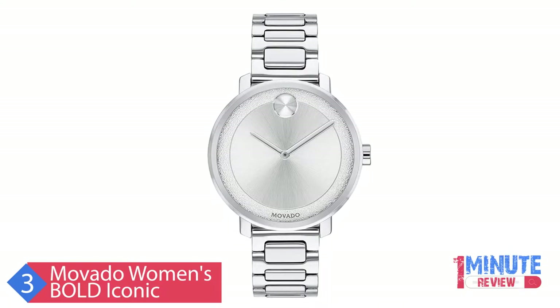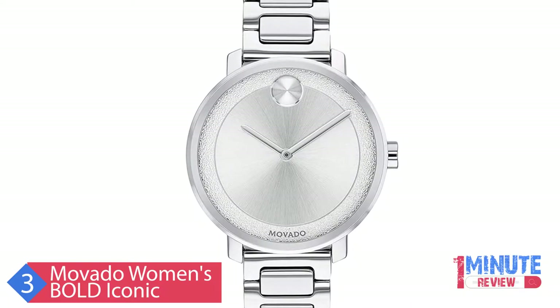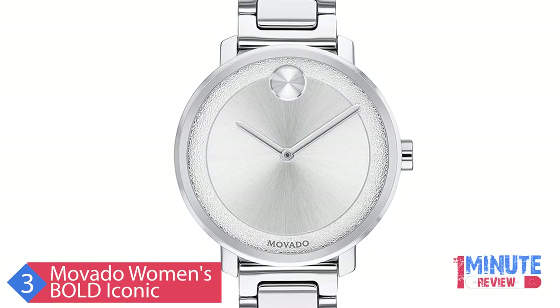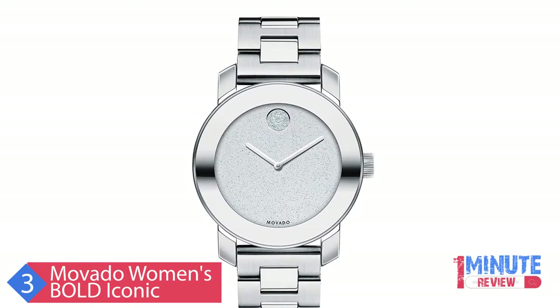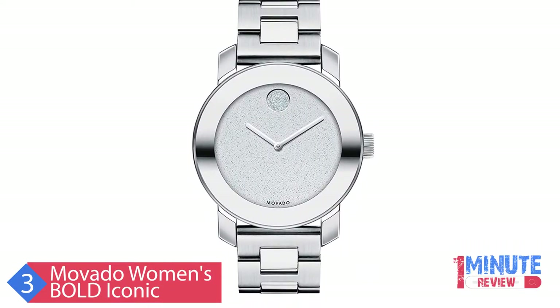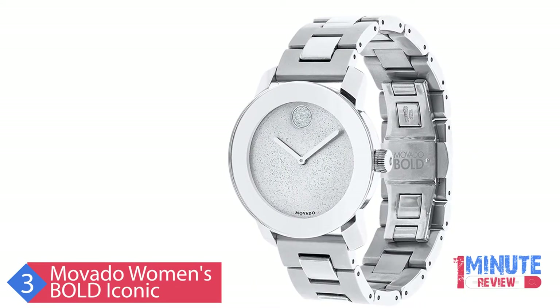The K1 mineral crystal is more shatter-resistant than sapphire crystal and more scratch-resistant than regular mineral crystal. The Swiss quartz movement ensures the watch is accurate, reliable, and requires minimal manual maintenance. The Bold Watch is water-resistant. Movado, the flagship brand within the Movado Group Inc. portfolio, was founded in Le Chaux-de-Fonds, Switzerland in 1881 and acquired by the corporation in 1983.